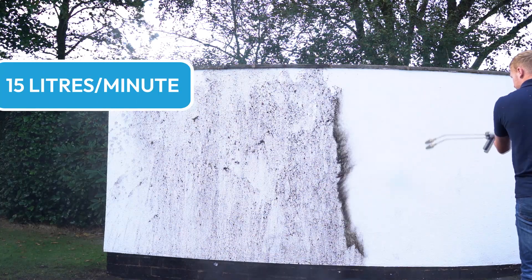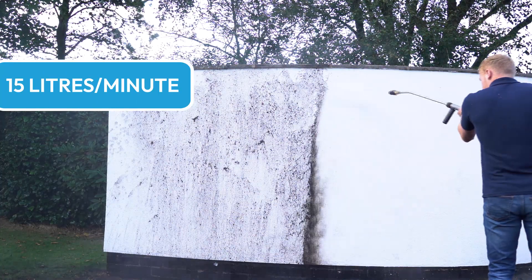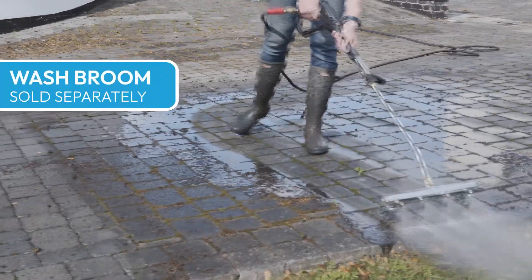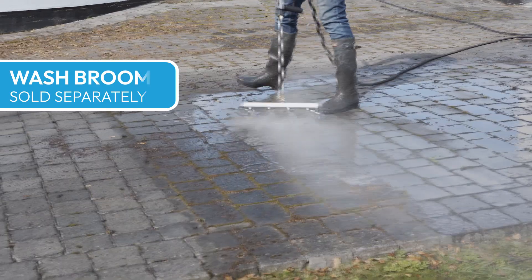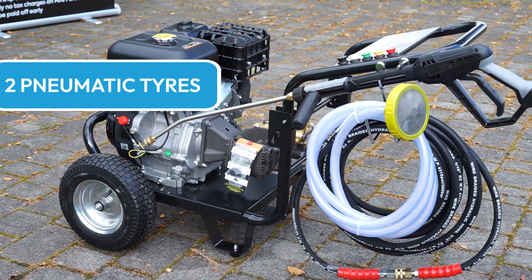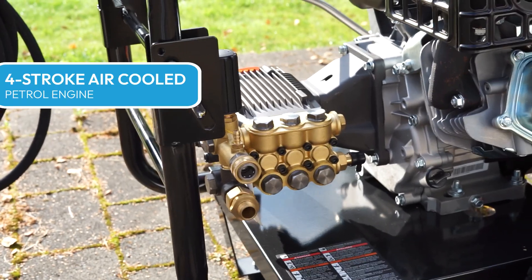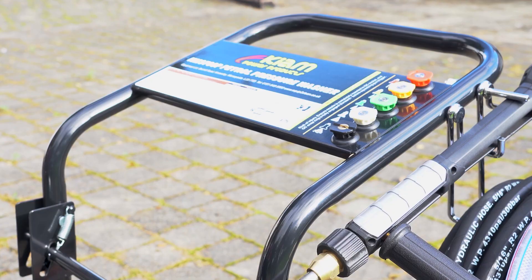When you're using it for cleaning driveways such as this, it's going to give you an awful lot of pressure. Whether you're using a standard fan jet, a turbo nozzle, or a rotary cleaner, it's going to work really well. Any accessories you add on in the future, because you've got good pressure and a good volume of water, those tools are going to work really well with this machine.